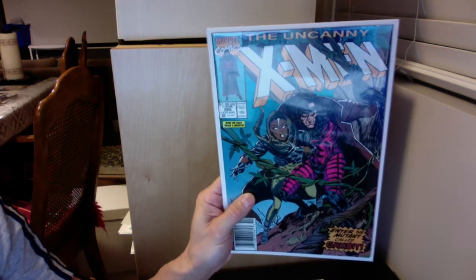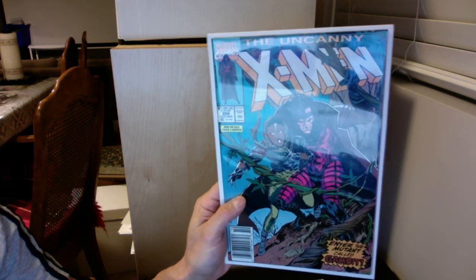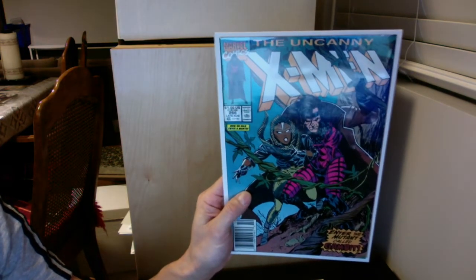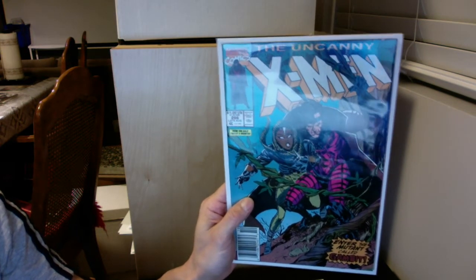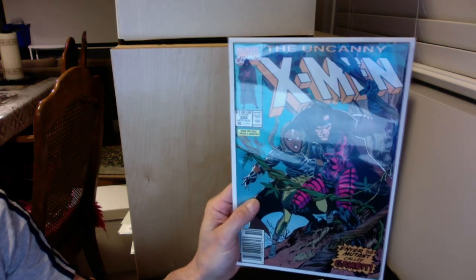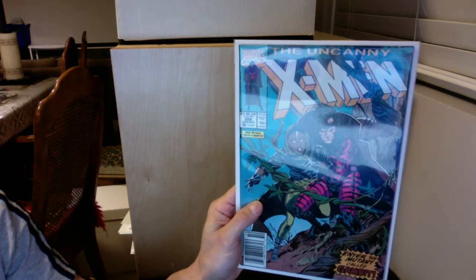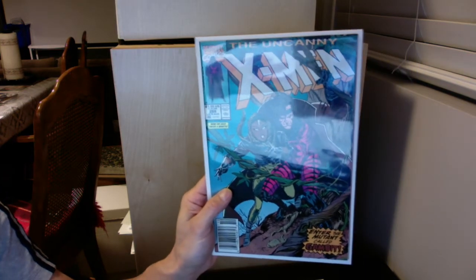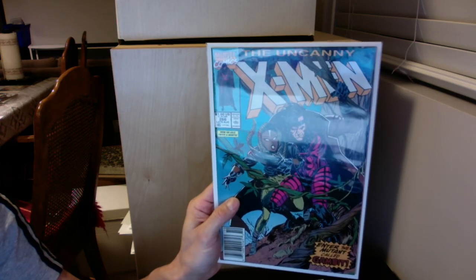The other book, kind of a key issue, is Uncanny X-Men 266 — first Gambit. You can see it is the newsstand edition. I wish I could say this is gonna be a 9.8, but it's not. It's probably going to be about 8.0 — it's got too many spine stresses and color breaks, and it does have some faint creases. So it'll be interesting to see what it comes back at, but my guess is 8.0. Thank you again for joining me, I'll see you again soon. Thanks, bye bye.